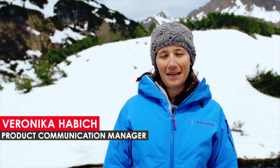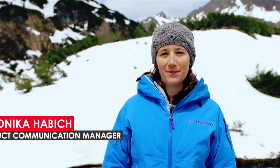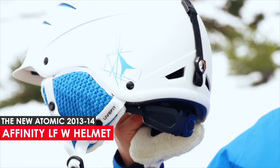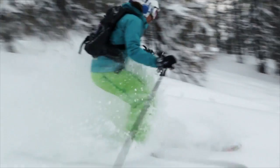Hi, this is Veronica. I'm responsible for product communication at Atomic and I'm here to talk about the Affinity Live Fit, our innovative ski helmet for women with an instant individual fit.